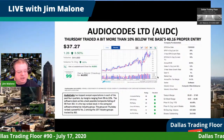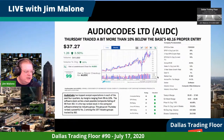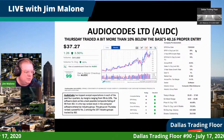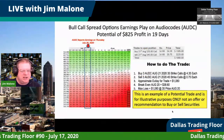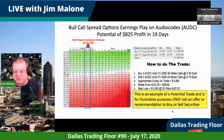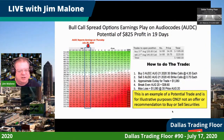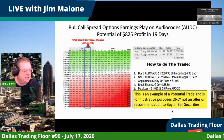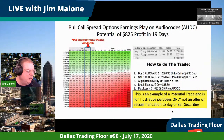This is a bull call spread — we purchase the lower strike price option and sell the upper strike price option. This gives us a good range for earnings, which are on the 28th, a Tuesday. This is available on my trade alerts. The trade costs about $1,000 out of pocket, but hopefully we'll get it all back very quickly in about 19 days.